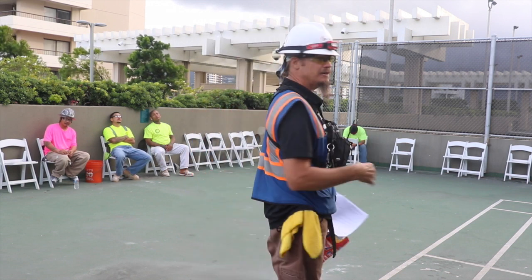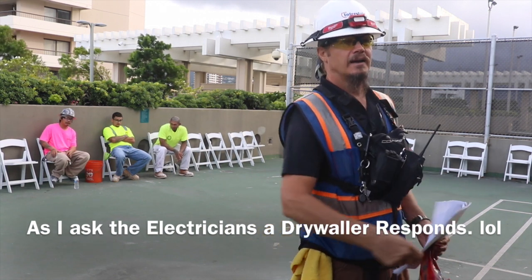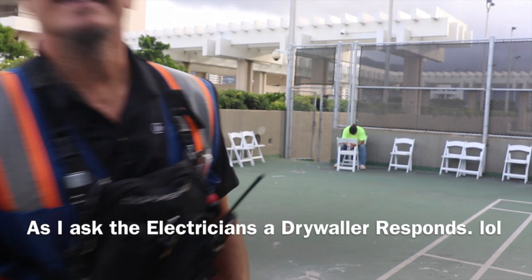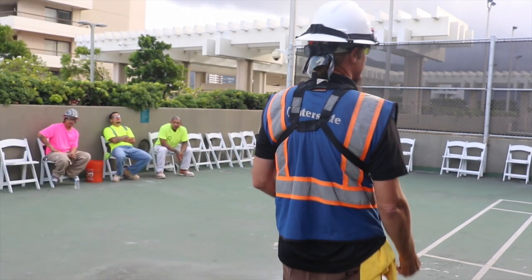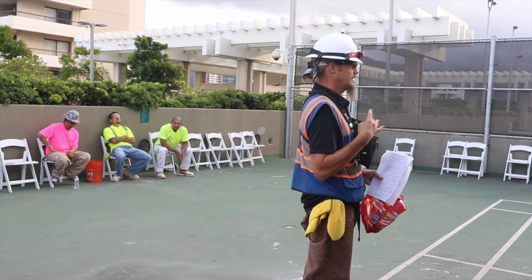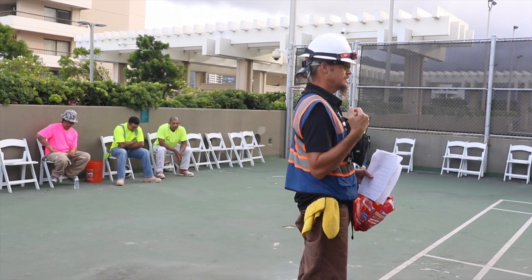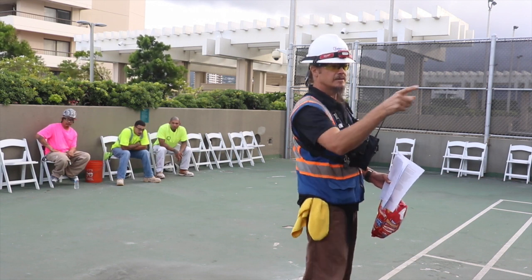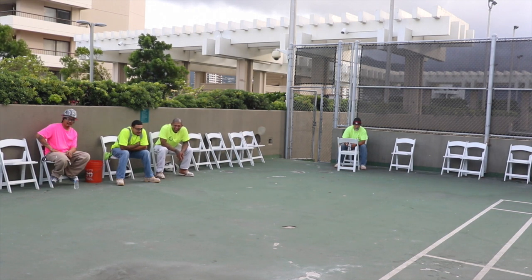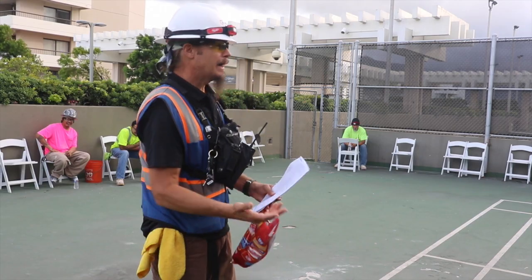A class C fire is what? Scott? Dennis? Greg? Electrical. Noah? Electrical. And a class D fire is... metal. Metal. Okay.